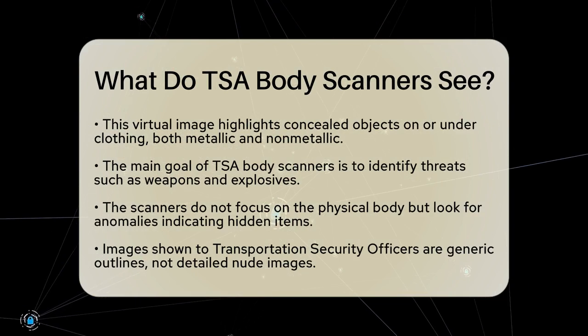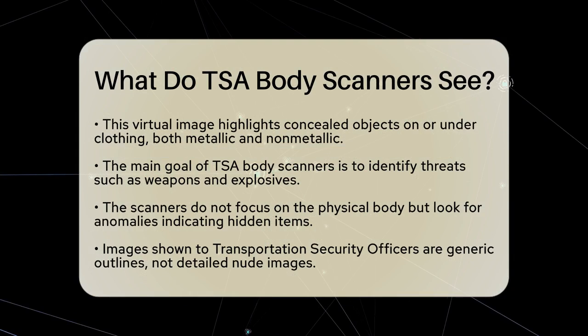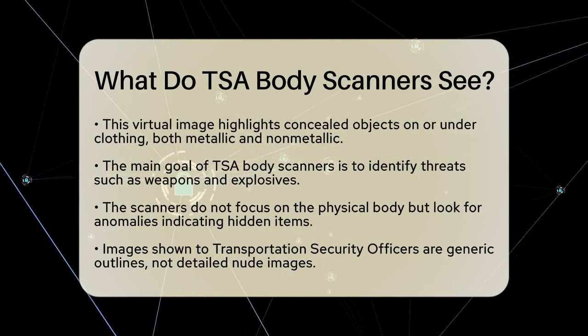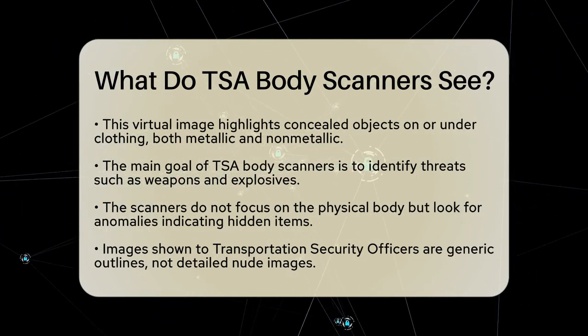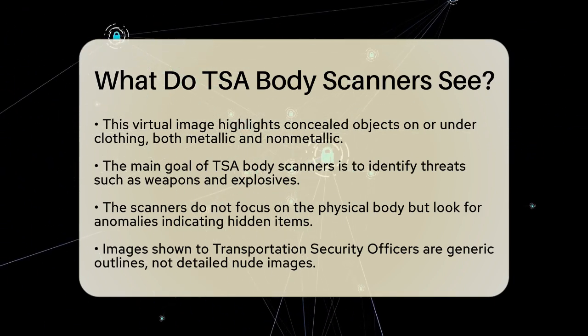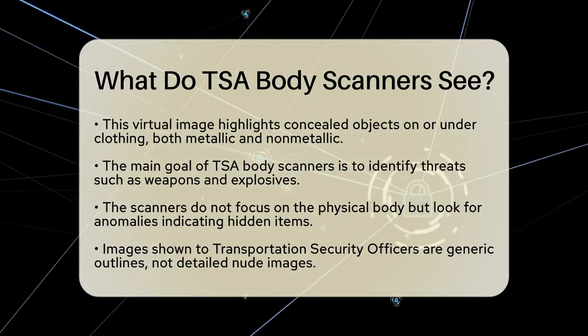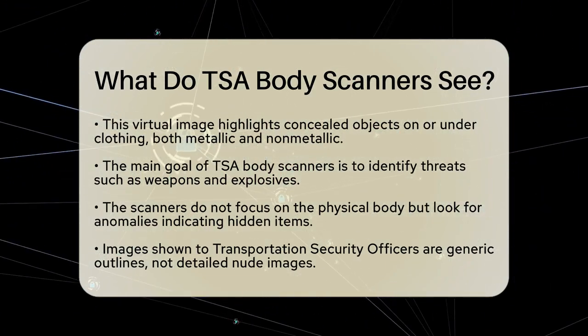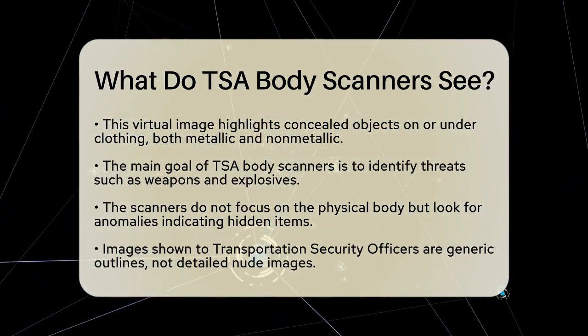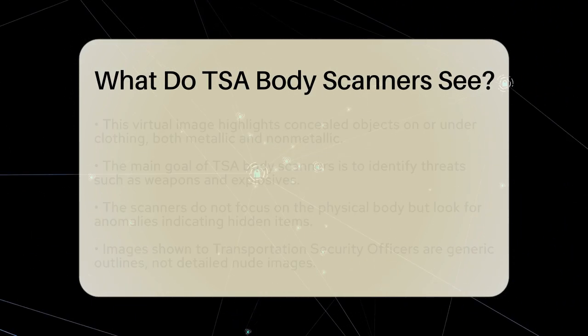the images shown to transportation security officers are not detailed nude images. They are represented as a generic outline or avatar of a human figure. This avatar looks like a basic silhouette, often compared to a gingerbread man or a paper doll. It only highlights areas where suspicious objects are detected. For example, if something is found in the groin area, the scanner will signal that location on the generic outline.